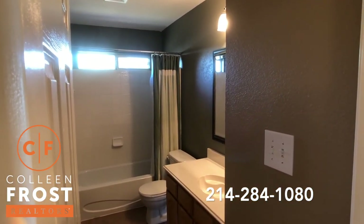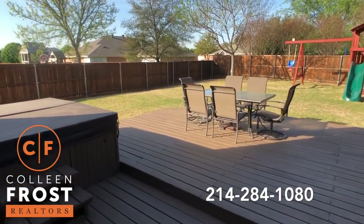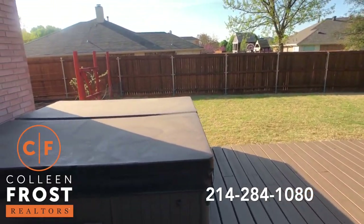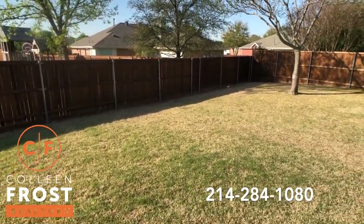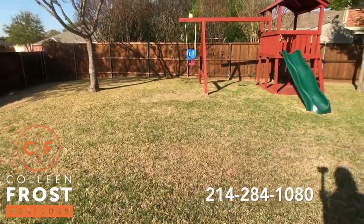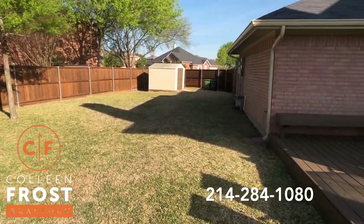Now let's check out your amazing backyard. Check out this backyard — beautiful jacuzzi, garden area, a large backyard with a beautiful fence with steel reinforced posts. Look at this, this is amazing.